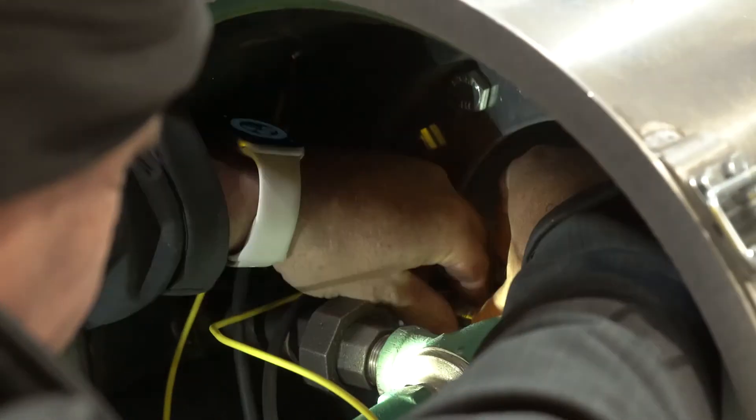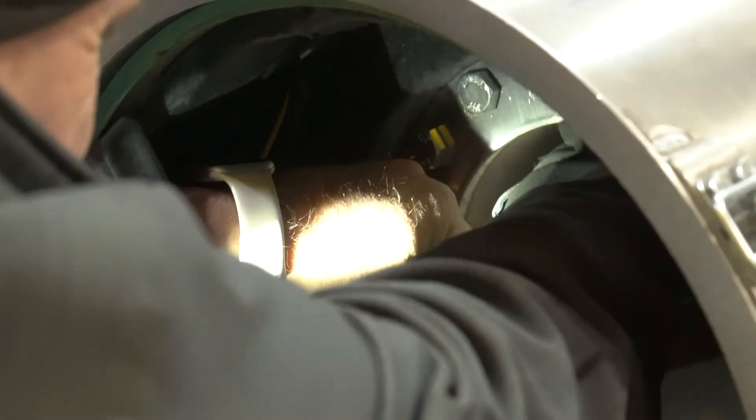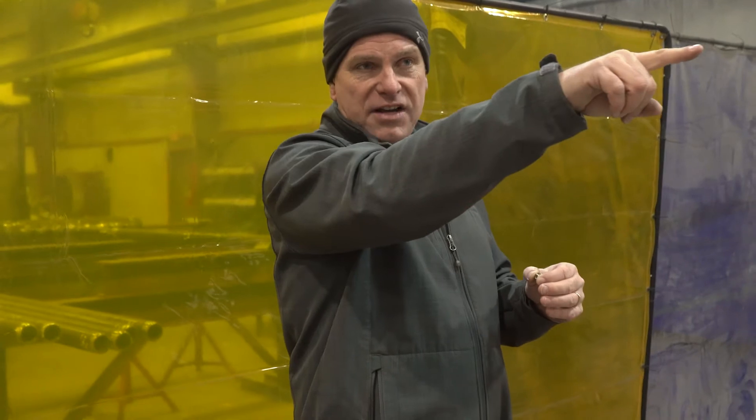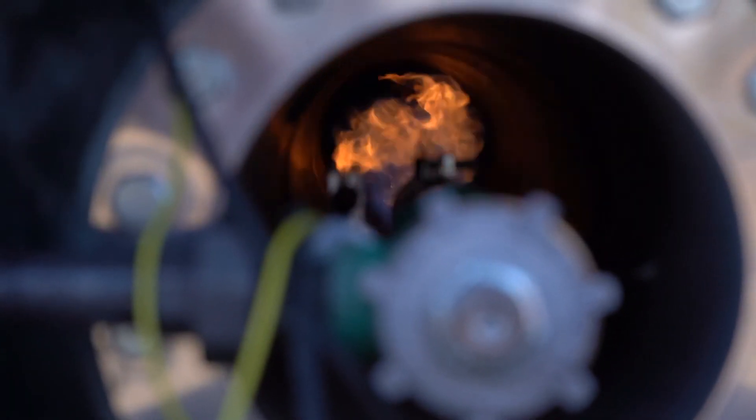The way that an orifice going into any type of burner system works is it's called an orifice jet — it shoots the gas through the middle, and the effect of the velocity going in creates a differential pressure that actually draws air in with it. Gas has to have air in order to combust. It's what we call releasing.